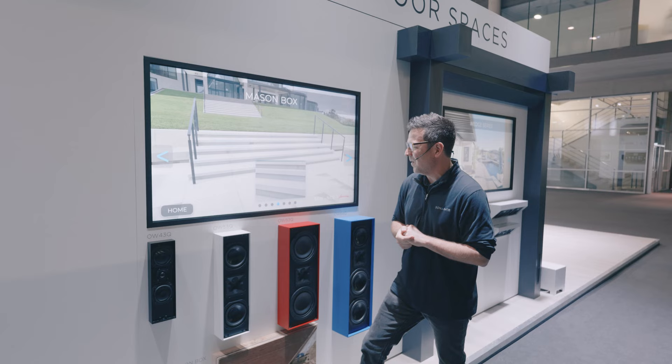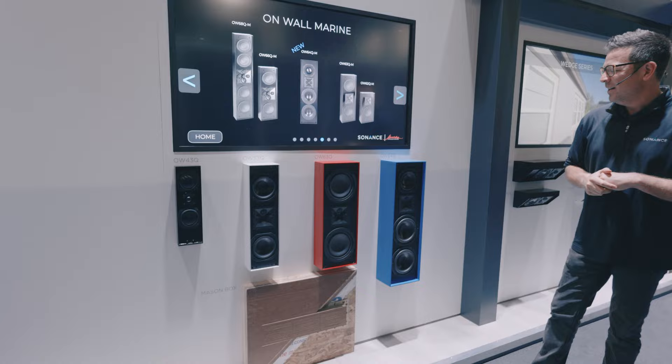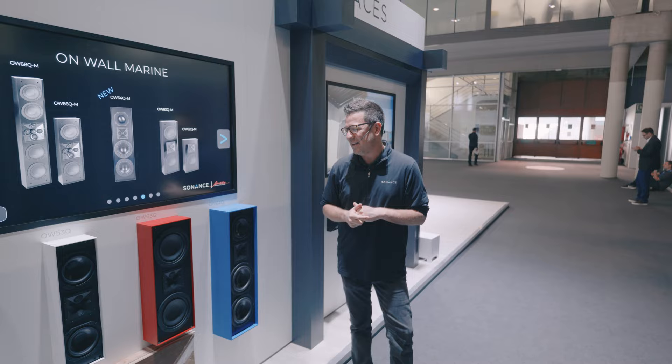At the show we're debuting the new OW64Q, which features an additional woofer and sounds fantastic. Contact your Habitek sales team — we'd love to get this product in front of you.